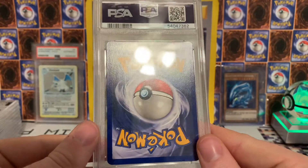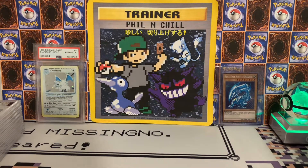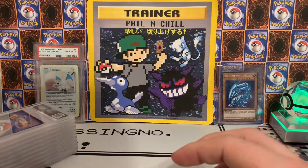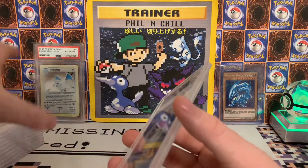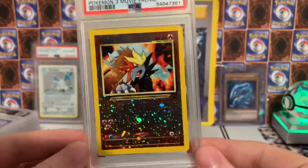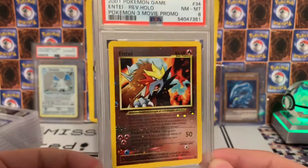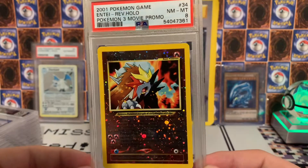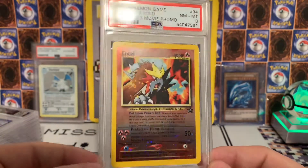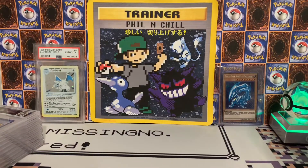We're getting into the big stuff now — the biggest cards on the very top of this stack, saving those for last. We got the Entei here — this one I knew would get at least an eight, so I'm happy about that. This is a beautiful Black Star Promo Entei — I had a ton of these and this was the nicest one I had, so I am happy with that.